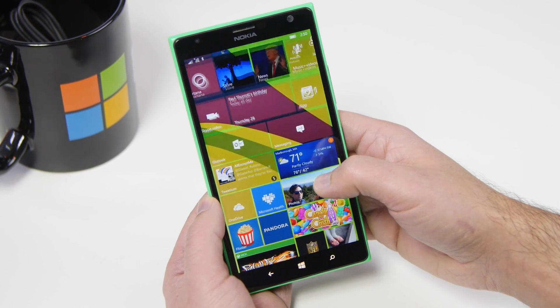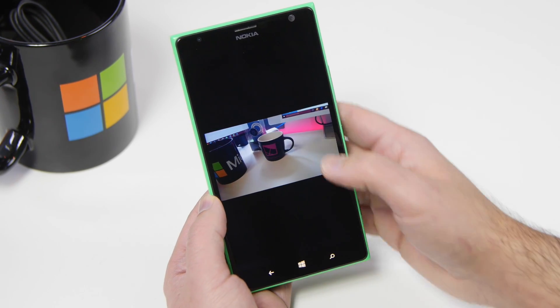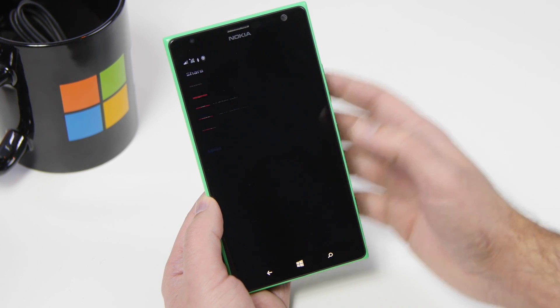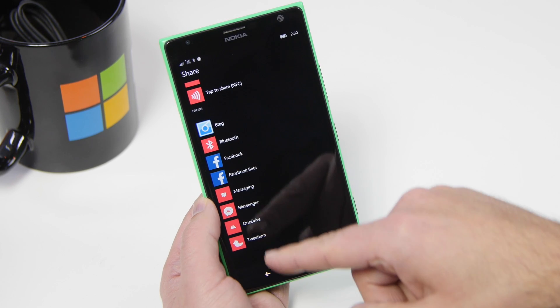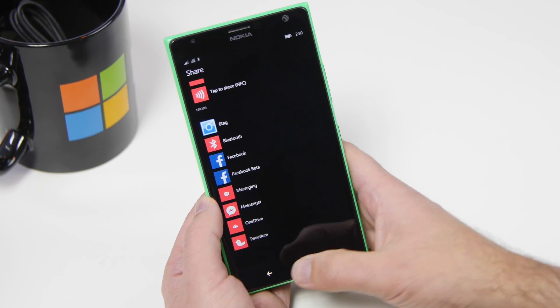There are also other fixes and improvements. When you go into Photos and go to share a photo, you can now get a larger list for sharing. You can see I have Six Tag, my Facebook apps, Messaging, and Messenger all there. So that's a new addition as well.